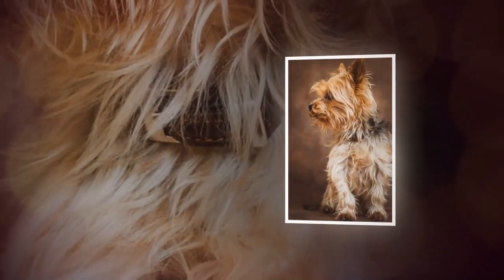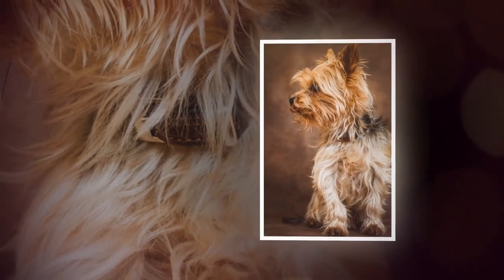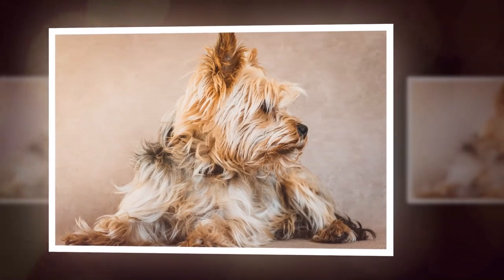If you're considering adding a Yorkie to your family, be prepared to provide plenty of love, attention, and exercise to keep your furry friend happy and healthy.